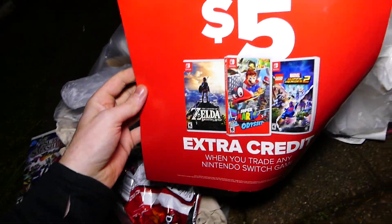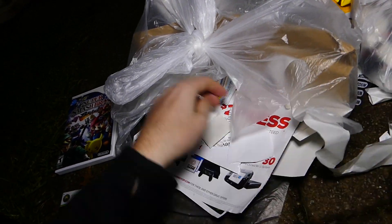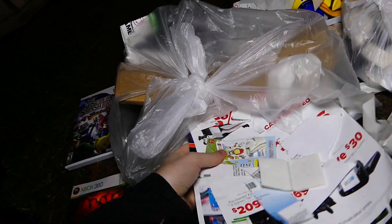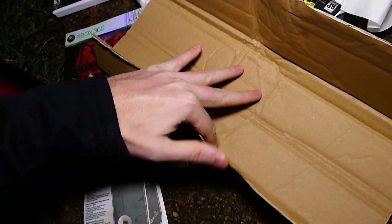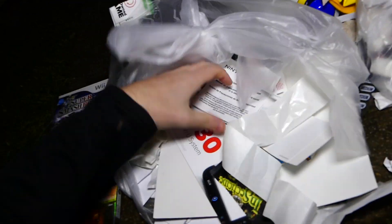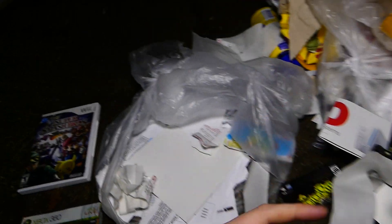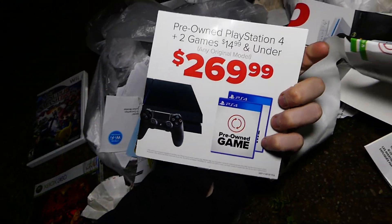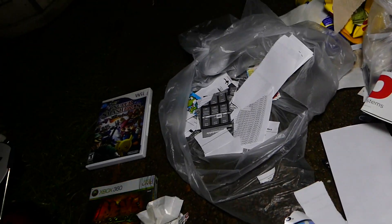This thing says $5 extra credit - I was gonna say those are not $5 games. Looks like a bunch of promo and geekery ads, a piece of cardboard. You never know what could be wrapped up in cardboard - there could be mini posters, it could be anything. I always check what I find because you never know. Bunch of papers - tons of papers. I think that's actually it, there's really just one thing in that bag.